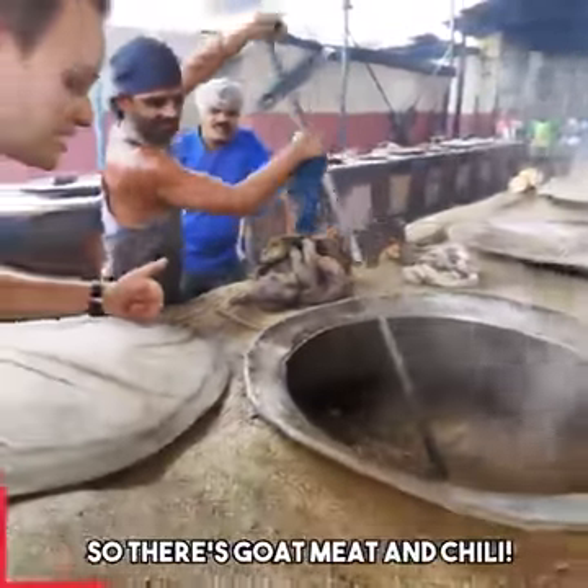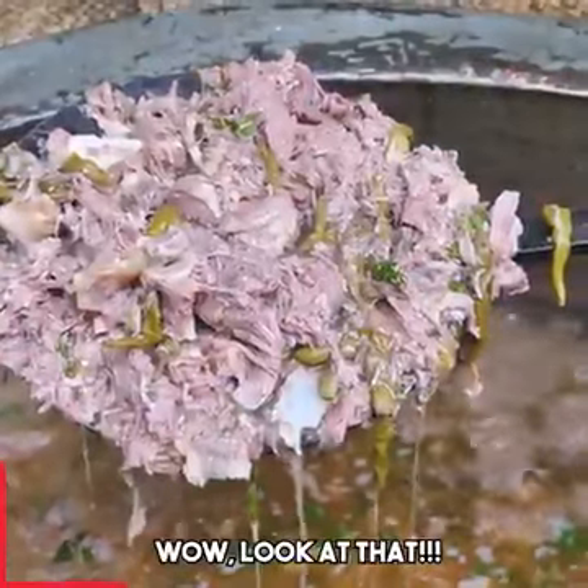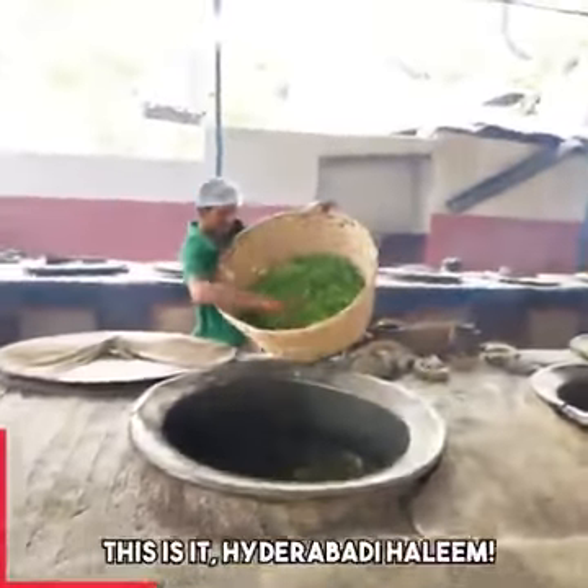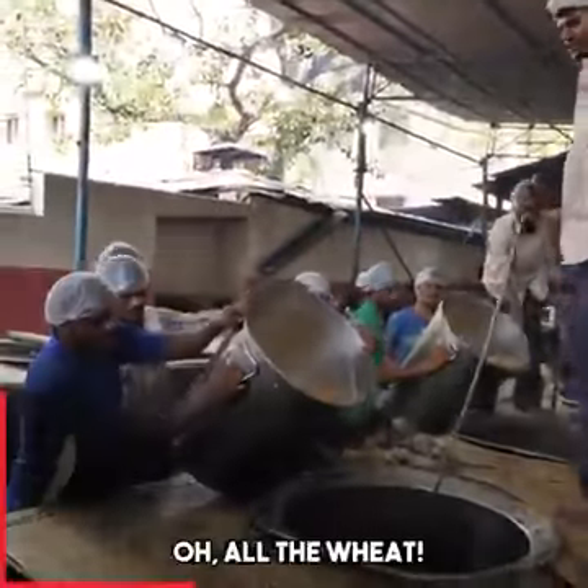So there's goat meat and chili. Tons of coriander, so many spices. This is it — Hyderabad Haleem. Here it goes, all the wheat.